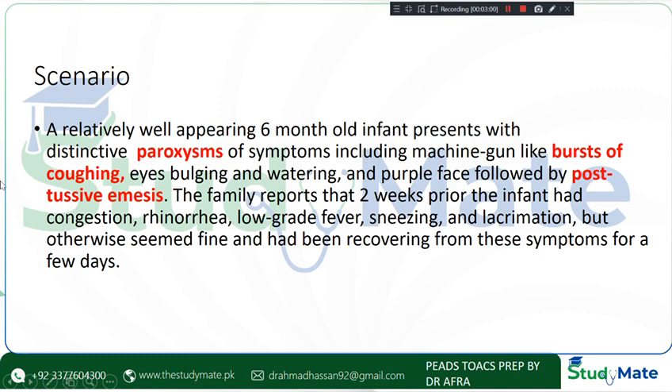The family reported that some time before presentation there was congestion, rhinorrhea, low-grade fever, and sneezing, and these symptoms have now resolved.